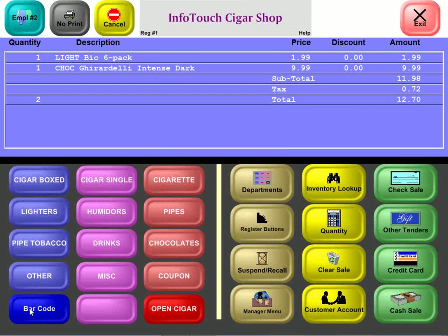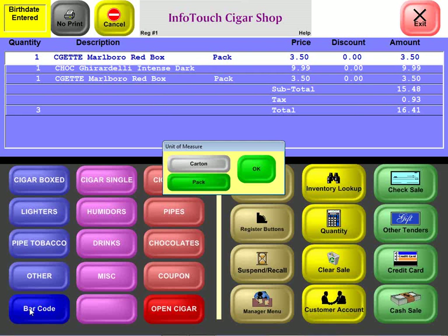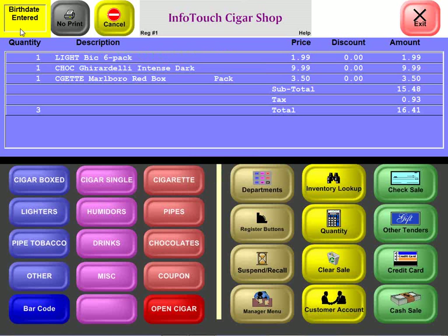When selling another item, the system prompts for a birth date. That's because this is a tobacco item, and we have set the system up for verifying a minimum of 18 years of age. We type in a birth date, and we're selling a pack of Marlboros — or we could sell a carton. The Marlboro item comes in both packs and cartons, and the system prompts us for which we want to sell. The birth date entered notification appears in the top left of the screen, indicating we have verified that this person is of sufficient age to buy the item.